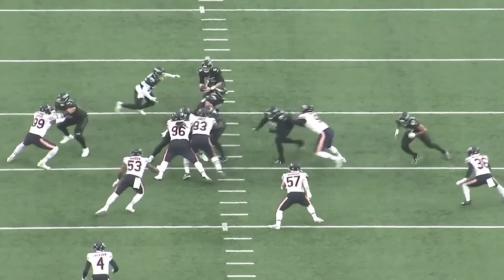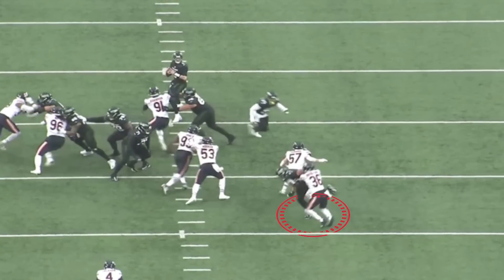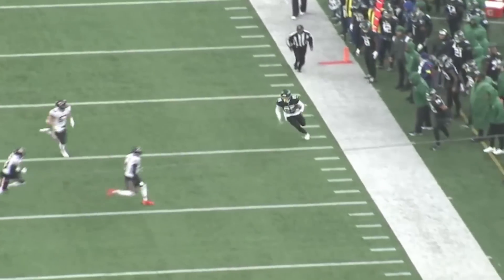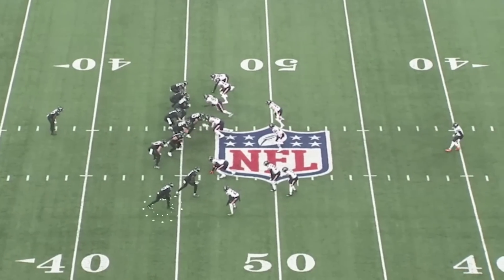Third and two. He's looking for C.J. Uzomah right here — his tight end on third and two. He doesn't have it. Bears do a good job of taking him away. He quickly gets the ball on the outside to Tyler Johnson. Excellent decision — decisions were key.